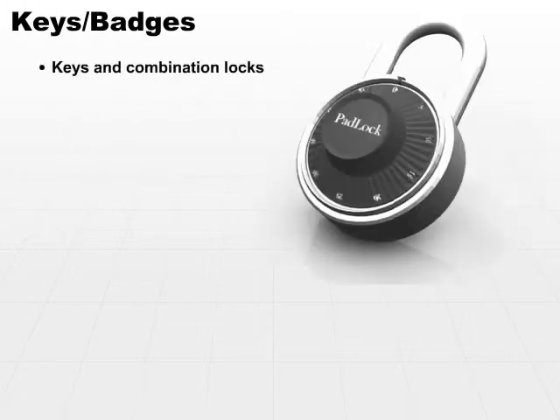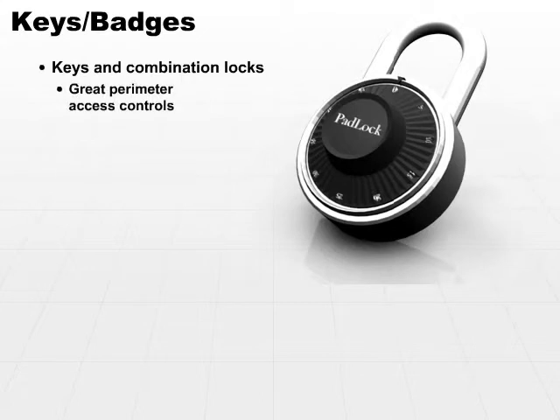Additionally, keys and combination locks on doors and other barriers are great perimeter access controls. You can put a lock on a gate, on a door, on a box — anything that you want to control — and those locks will keep doors, gates, and those containers closed.